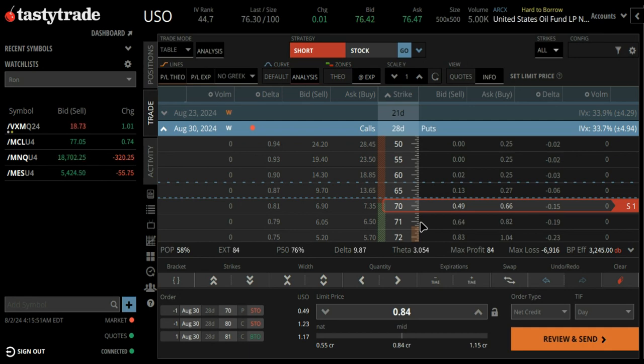Turn around and sell calls on it — take this trade and turn it into a wheel strategy. That's the trade idea I have here. If you decide to take it, good luck to you.